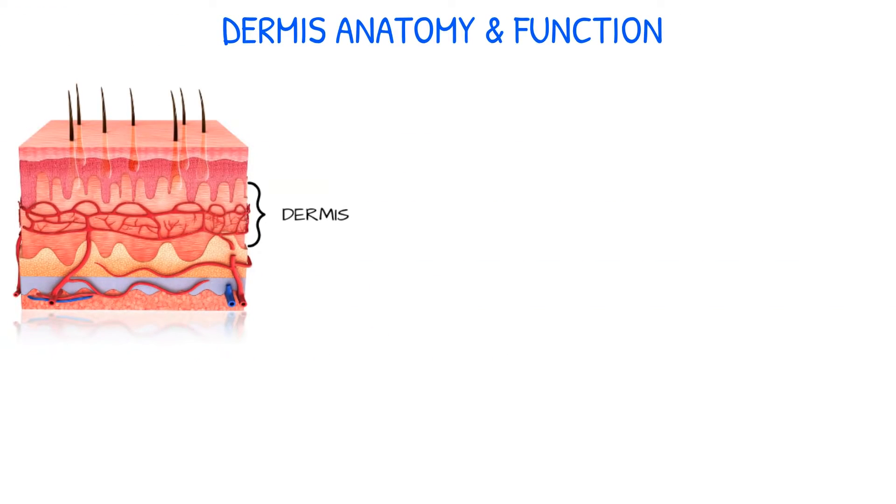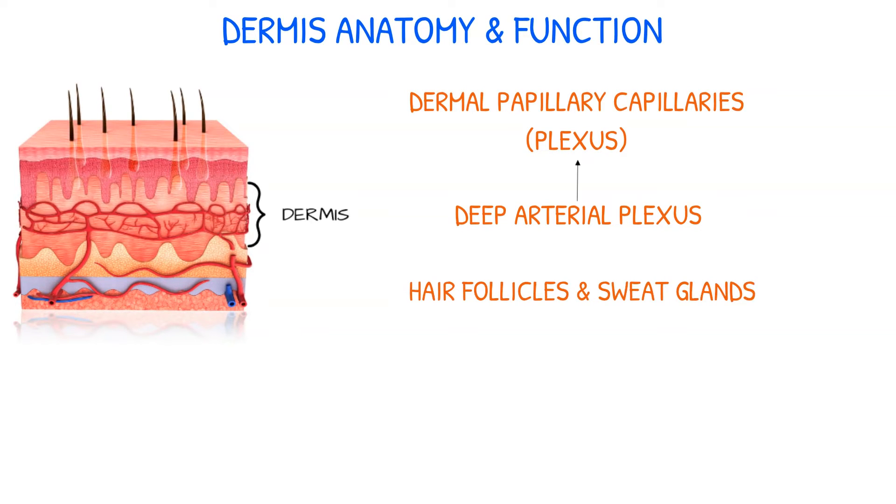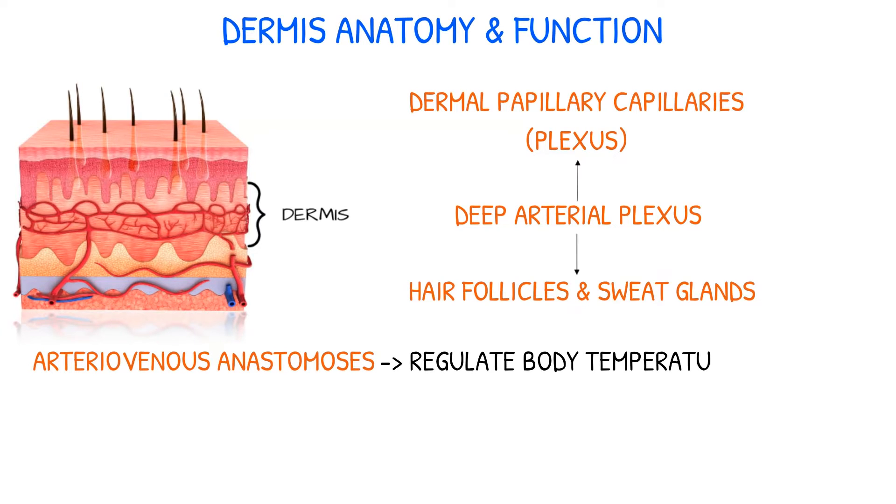The dermis is a circulatory layer of connective tissue that lies underneath the epidermis. The blood supply to the skin is confined to the dermal papillary capillaries, or plexus. A deeper arterial plexus supplies these capillary loops. Hair follicles and sweat glands are also supplied by branches from the deep plexus. Arteriovenous anastomoses, or junctions, in the dermis help control body temperature by altering blood flow through the skin.